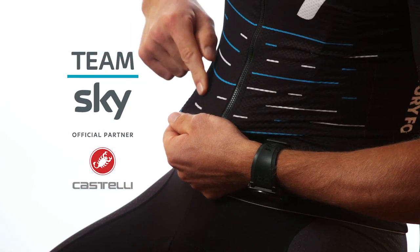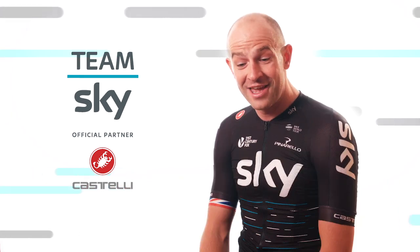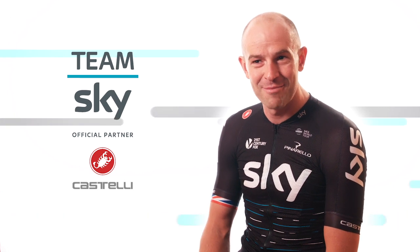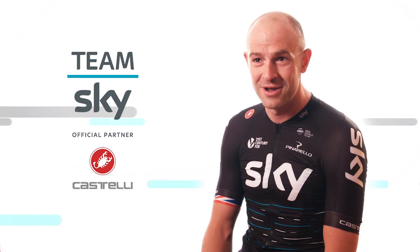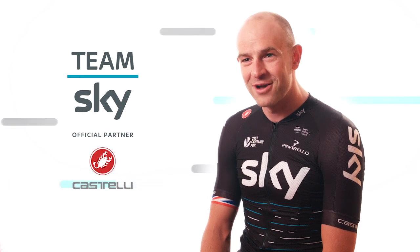This line right here is my 2015 HEW Cyclassics flag win. I never thought I'd come into that situation and come out on top, especially against guys like Tom Boonen and Nicky Terpstra, who have both won Paris-Roubaix, so it's quite a cool experience.